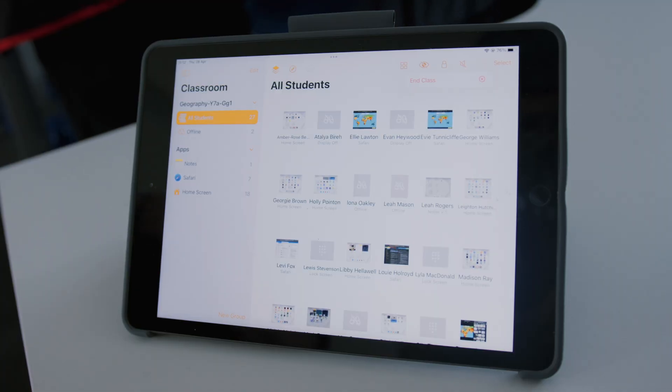The other useful thing with Jamf is the way it allows us to pull information from our MRS systems, and it means things like student enrolments are automatic. It really does make for a seamless working partnership.